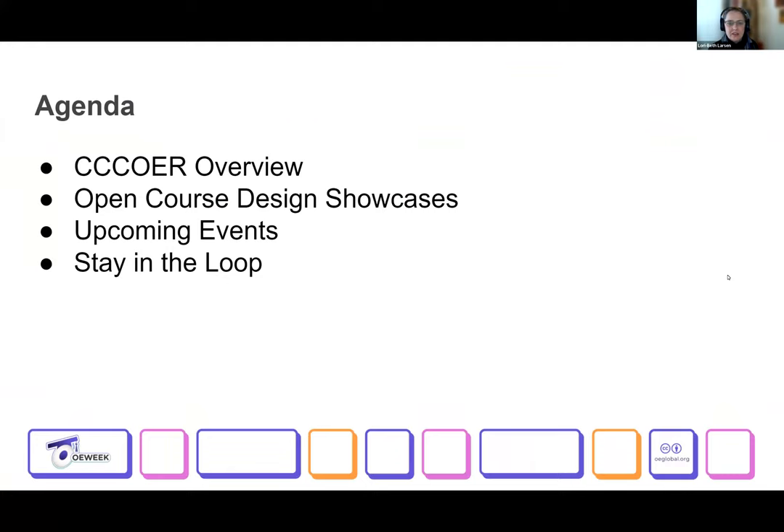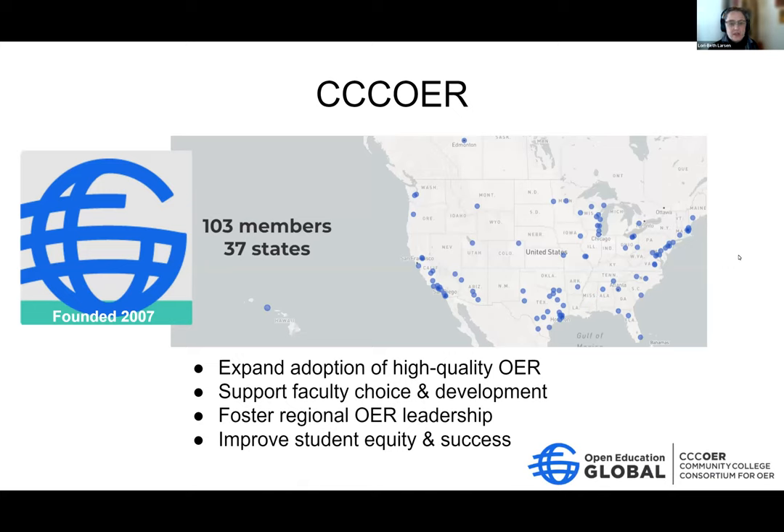Our agenda today is a quick CCC OER overview. We will hear from our two presenters about open course design showcases. If you stay tuned, we'll talk a little bit about upcoming events and how you can stay in the loop.